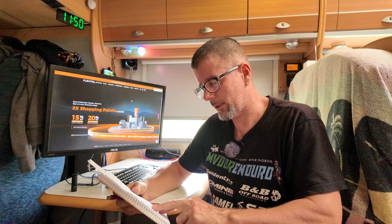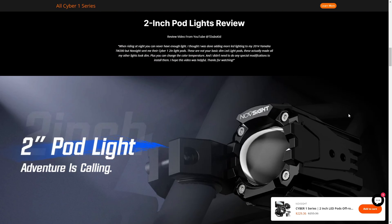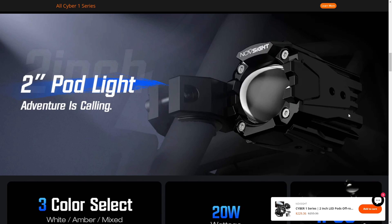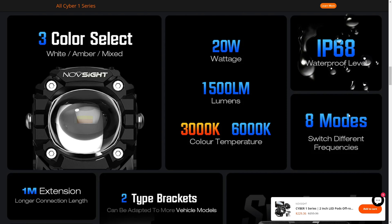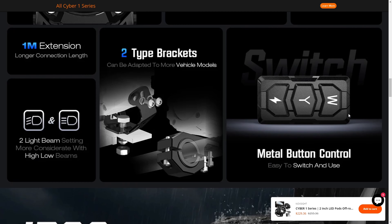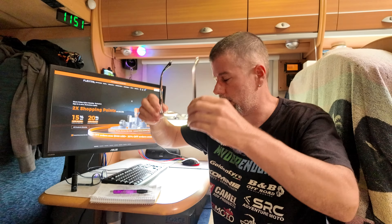Finally on the list, the Novsights Cyber 1 2-inch pod lights. I reviewed these a while ago. They're currently $230 — save $26 — and that's free shipping. They're a really nice set of pod lights for your motorcycle, or your 4WD if you like some little 2-inch pods, but they're probably more suited to a bike.